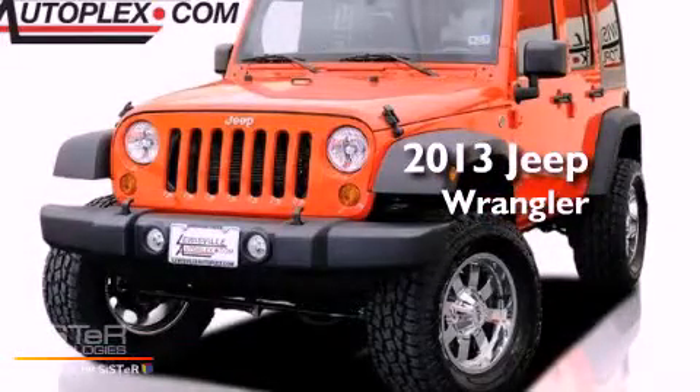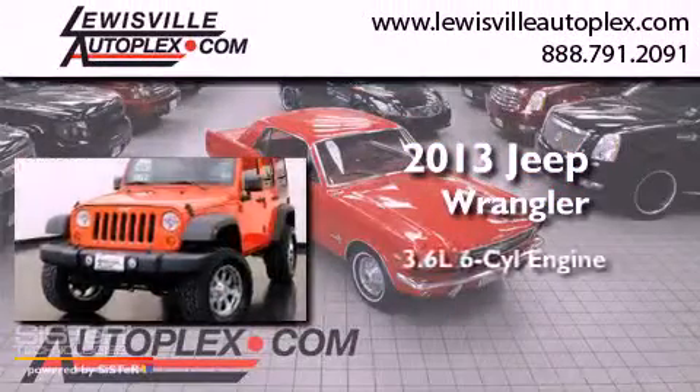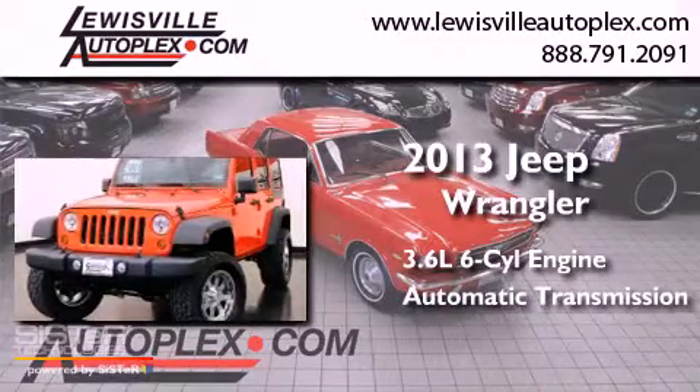This is a 2013 Jeep Wrangler. It has a 3.6-liter six-cylinder engine and an automatic transmission.